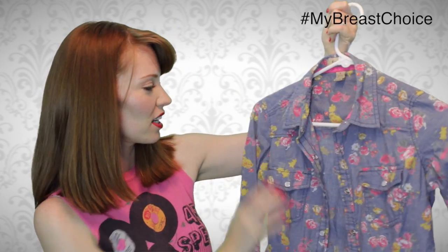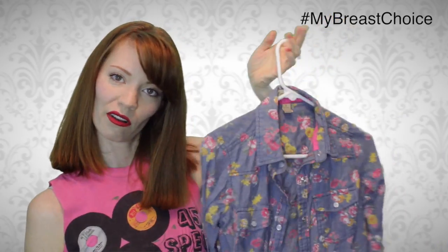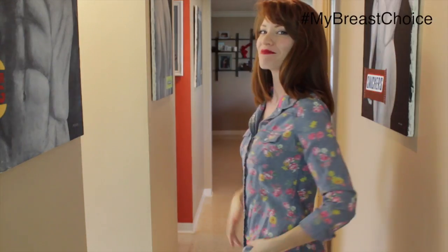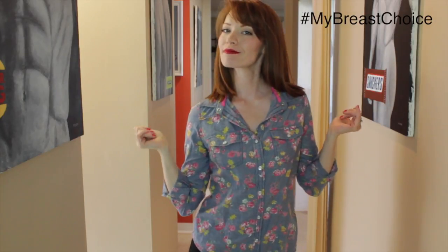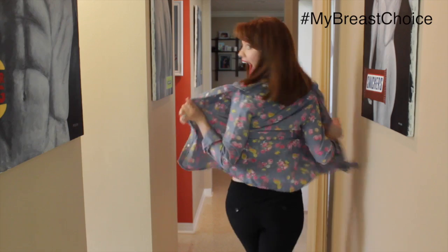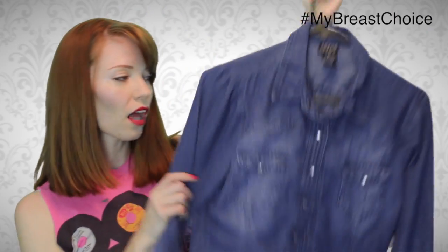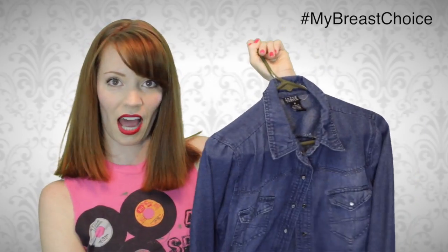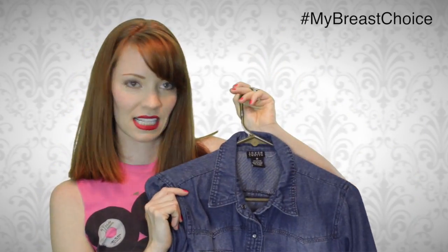This one I really love — snaps! Because who doesn't like snaps, right? Super fun, flowery, cowgirl style. Love this one — snaps as well, and it can hide my drain bags pretty easily too.